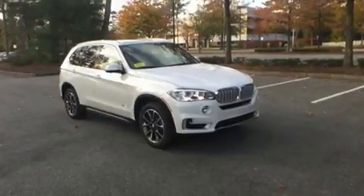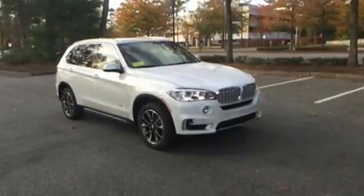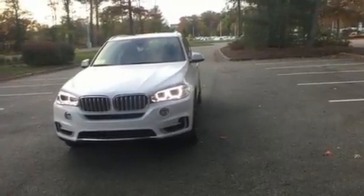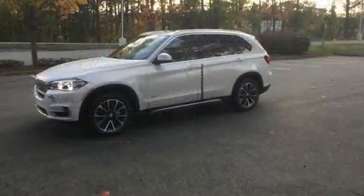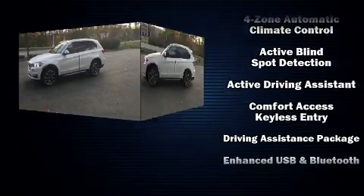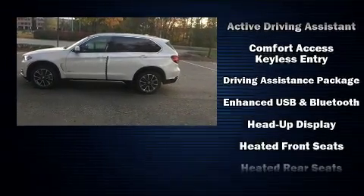With high intensity discharge headlights illuminating your path, you'll always appreciate maximum visibility. For drivers who enjoy the natural environment, a power moonroof allows an infusion of fresh air. Passengers are protected by various safety and security features, including dual front impact airbags with occupant sensing airbag.